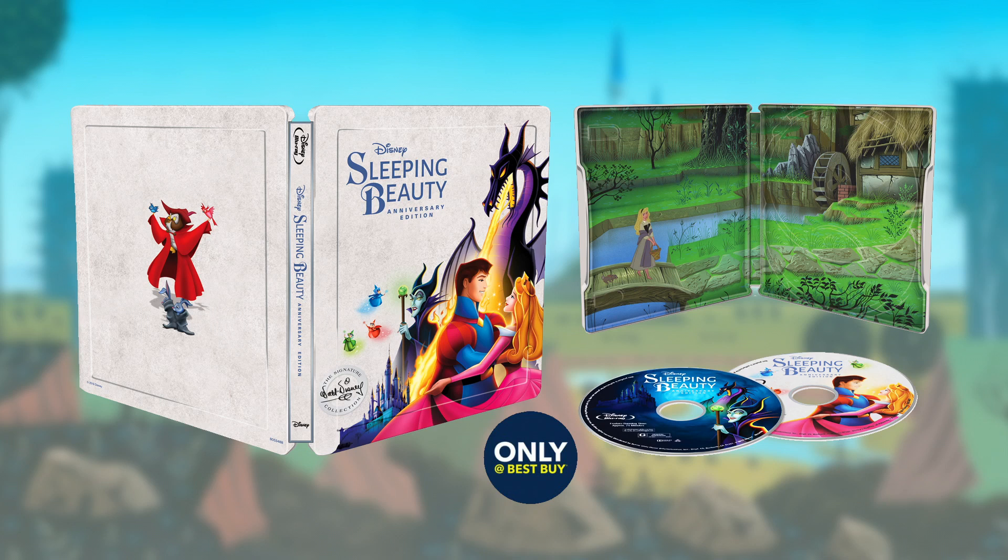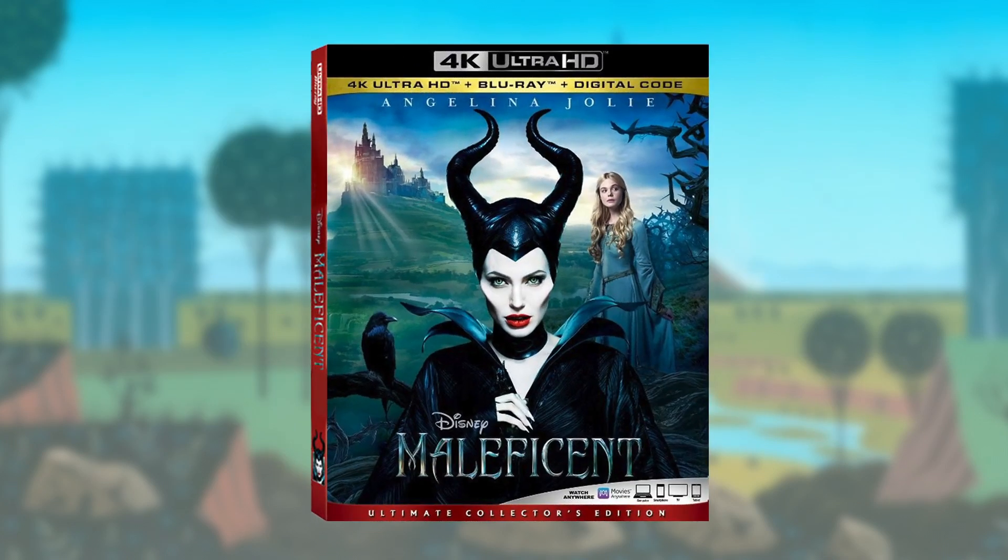I actually think I might like the Best Buy steelbook art a touch more than Target's. It's vibrant and punchy and has a beautiful simplicity to it. As per usual, I would have been much happier if either the Best Buy or Target art had been used on the standard cover. It's worth noting that while Sleeping Beauty is bypassing a 4K release, its live-action reimagining Maleficent will be reissued in 4K on the same day, just in time for the sequel Maleficent: Mistress of Evil to hit cinemas.